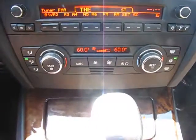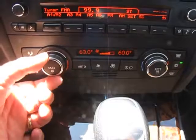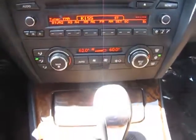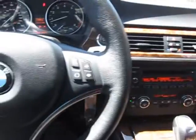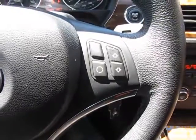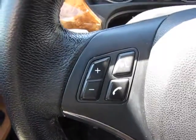Just below that is your climate control air conditioning. The dials are very simple to set — change your temperature on either side, as it is dual climate control — and just let it run on automatic. The shifter is right here. Coming up to your steering wheel, it is a multi-function steering wheel with your radio controls, information system, and Bluetooth controls.